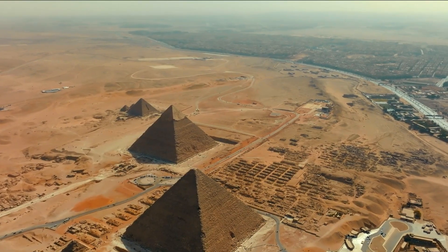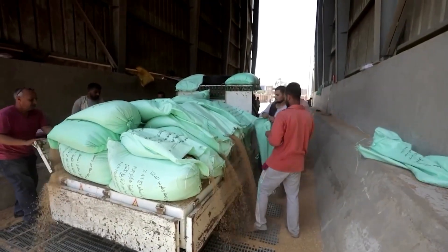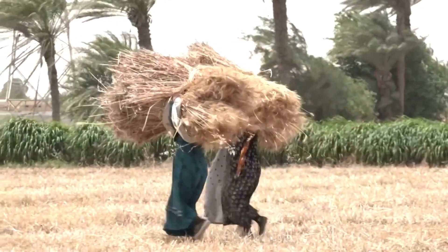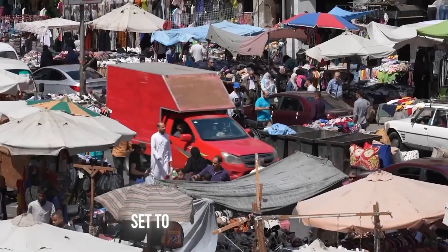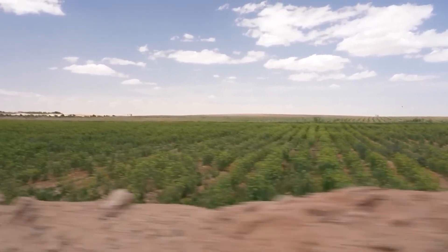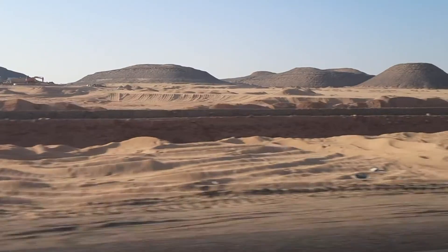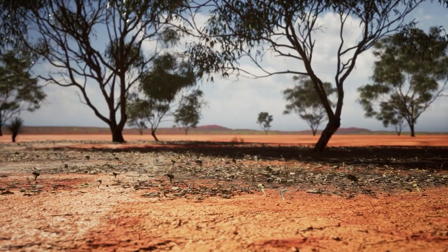Why Egypt? Why sand? Egypt is the world's largest importer of wheat. The country consumes over 20 million metric tons annually, but domestic production supplies barely half of that. With a fast-growing population set to hit 160 million by 2050 and limited arable land, food security has become a matter of national strategy. Over 96% of Egypt's landmass is desert, yet for decades the government has pursued an ambitious goal: reclaim that desert.